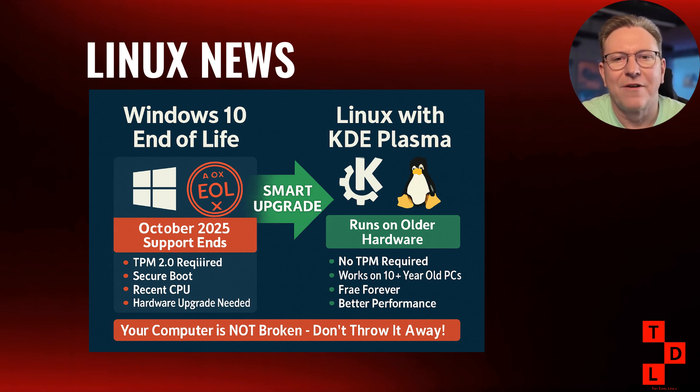Millions of users will need to either upgrade their hardware to run Windows 11 or find an alternative. KDE is positioning Linux with the Plasma desktop as the smart choice. Their campaign message is brilliant: 'Your computer is not broken — don't throw it away.' They're directly addressing the frustration many users feel about being forced to upgrade perfectly functional hardware just to continue receiving security updates. What's particularly clever is how the campaign frames the migration — not as a compromise, but as an upgrade. You get better performance, more customization options, enhanced privacy, and freedom from corporate lock-in.